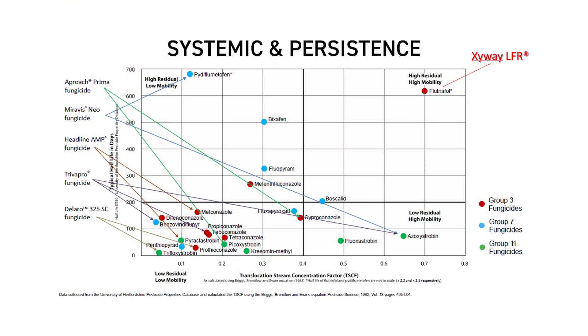A study done in the UK — you can see the information in front of you — looked at multiple different active ingredients on the market today. You may not identify with all of them, and that's okay, but I wanted to point out Zyway, which is in the upper right of this graph. What this data exemplifies is how well it sticks around in the soil and how well it moves throughout the plant. As you move up on that chart, flutriafol — or Zyway — you can see how well it remains persistent in our soil, meaning it's not going to break down and decompose and go away very quickly.